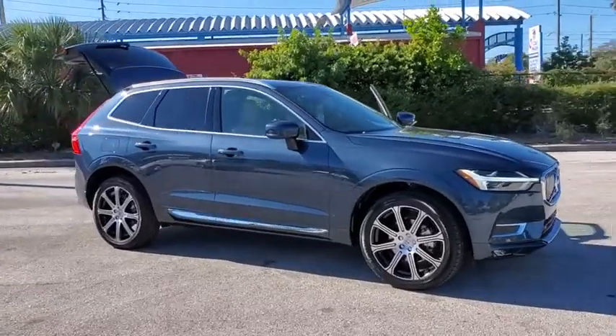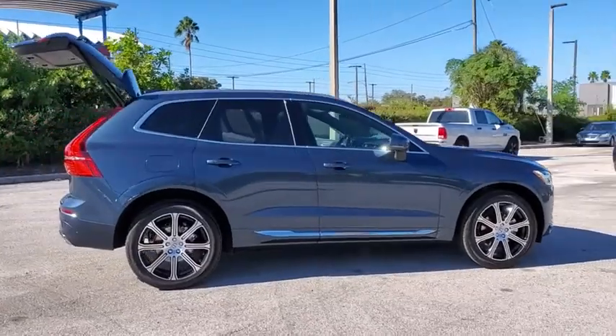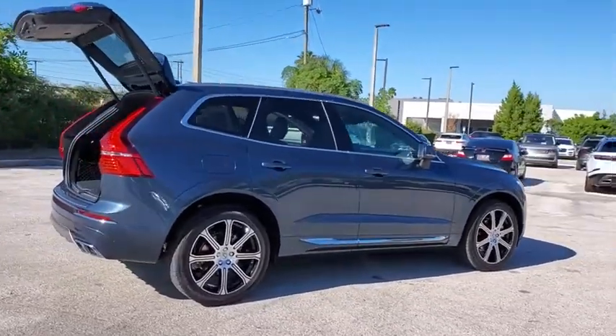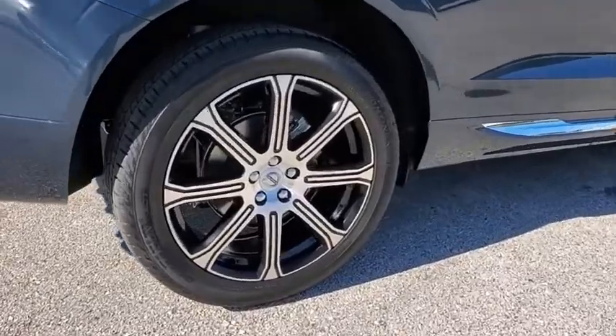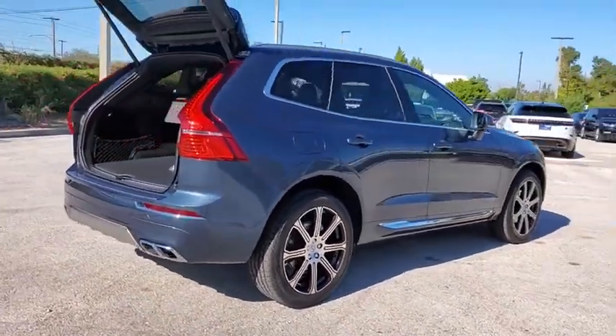Looking for the right vehicle? Check out the 2021 Volvo XC60. From sidewalks to pathways in the blink of an eye, the XC60 was named a Consumer's Digest Best Buy in the Cars, Pickups, Minivans, SUVs, and Hybrids category.